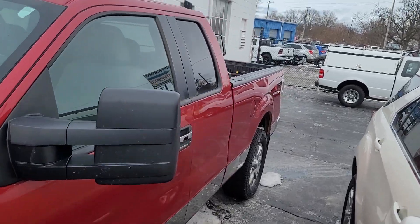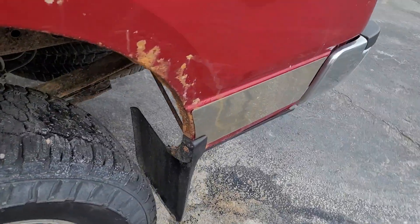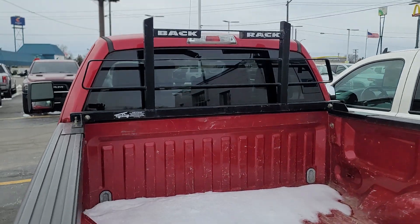Take a look around the back here. See a little bit of rust starting here. Take a look at the bed — a little bit of snow still.